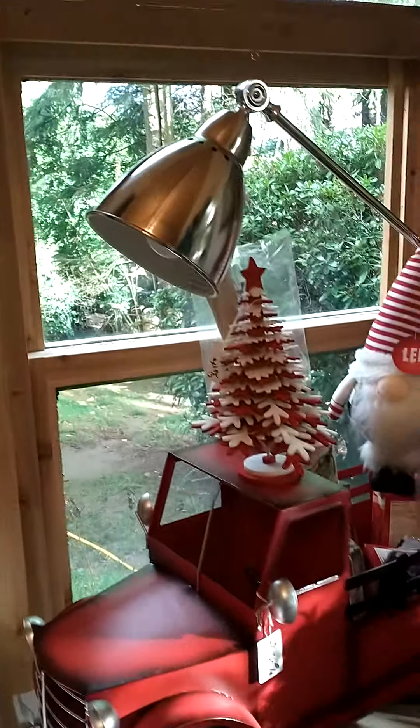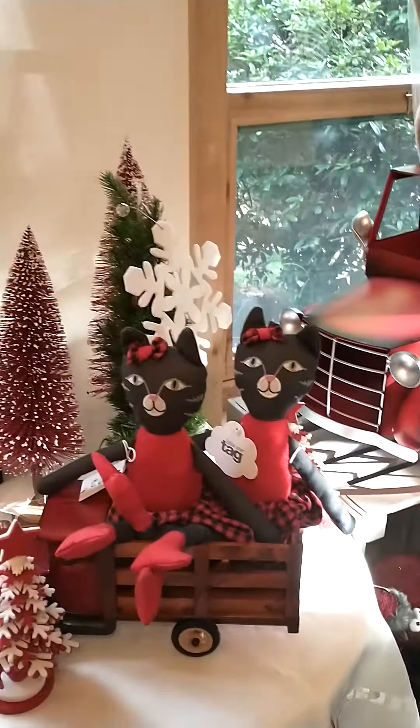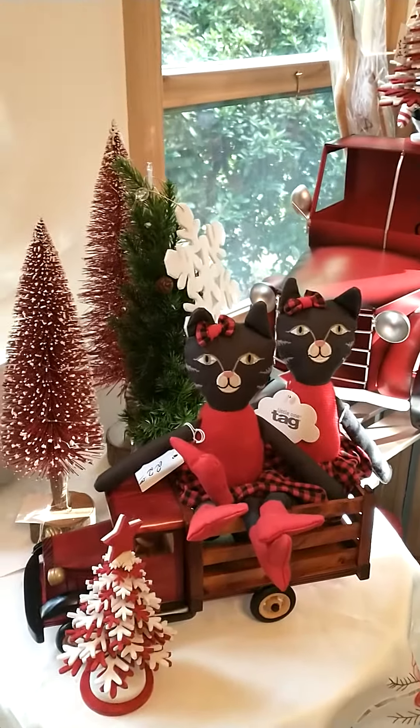There's the sunshine again — gotta love it, even if it only stays out for five minutes. Anyway, Sunday 1 to 3, you can park up in the lane and walk into the studio. Hope to see you soon.